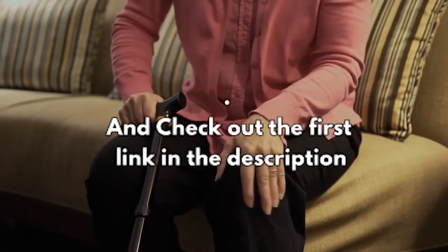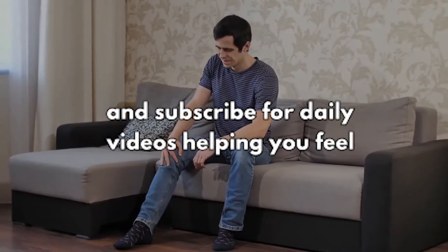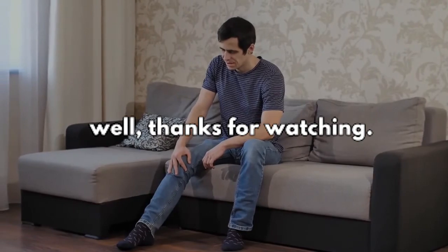Check out the first link in the description to learn a 5-minute secret ritual that relieves knee pain. Subscribe for daily videos helping you feel well. Thanks for watching.